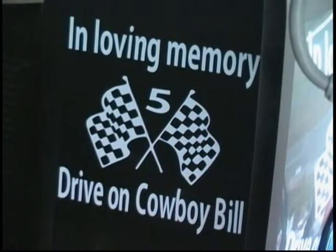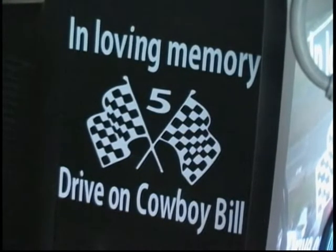And before we start our racing program — those of you that were here last week, a very good friend of our racing family here last Saturday night, Cowboy Bill Halstead, passed away suddenly. I know everyone here shed a tear. I know everyone here dearly misses him, and we all wish he could be out here tonight. So at this moment, I would ask you all to please bow your head in a moment of silence in honor of Cowboy.